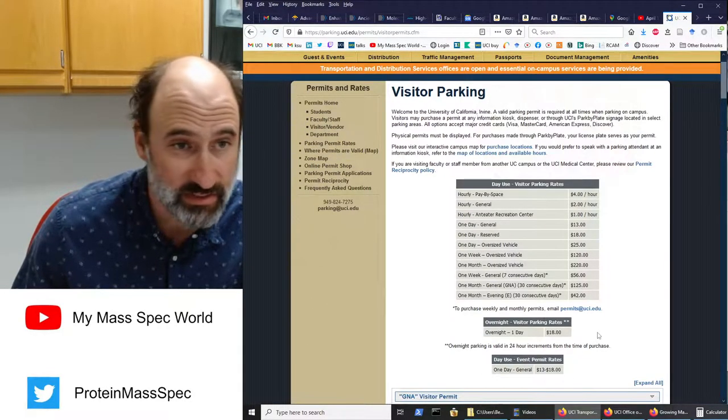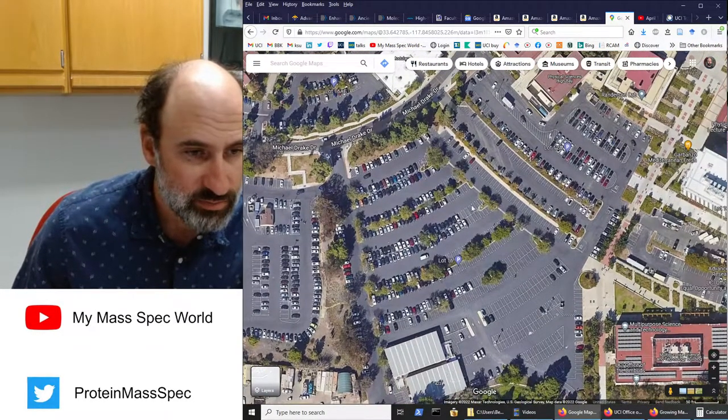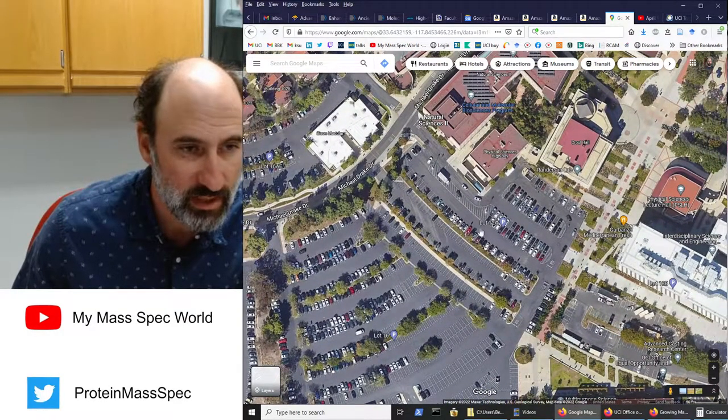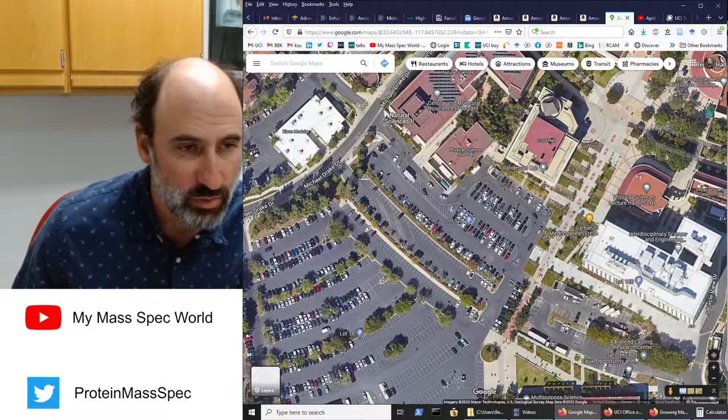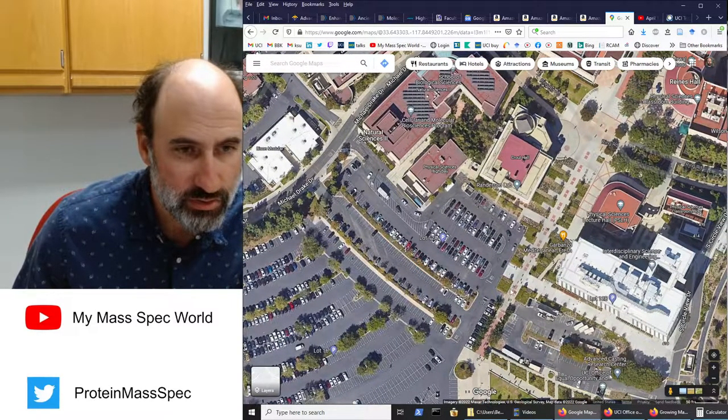I would definitely get a pass — they do ticket, so you want to have a pass. There is pretty much always parking in lot 16, but it is best to find parking in lot 12A.